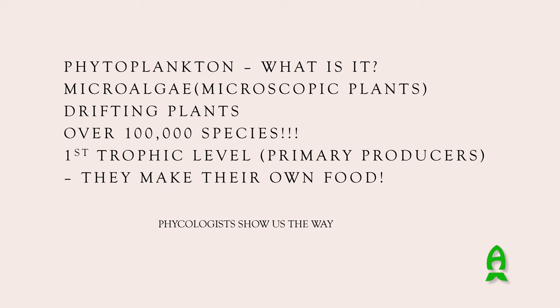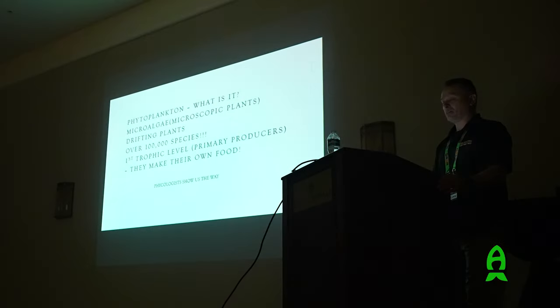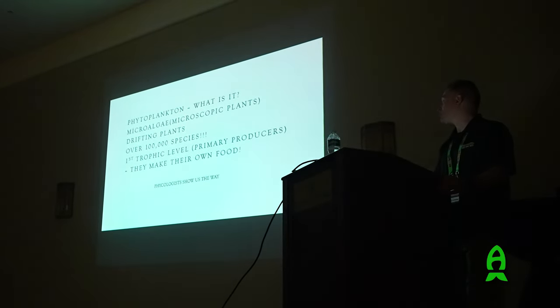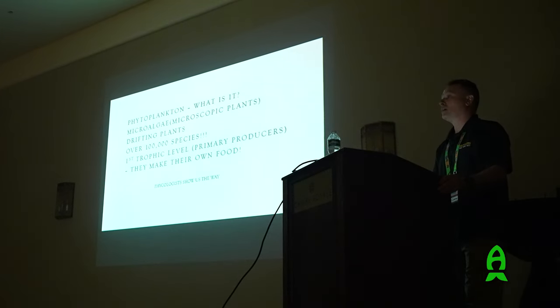We only use a tiny fraction of what's available in nature. Phytoplankton exist in virtually every aquatic environment - they're the first trophic level, the primary producers. These things produce fatty acids, vitamins, and carotenoids - things that animals cannot synthesize - which is why they are a great food source. Thankfully we've had phycologists, phycology being the study of phytoplankton, who over the decades have loved this subject and helped identify and analyze these organisms.